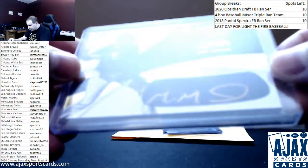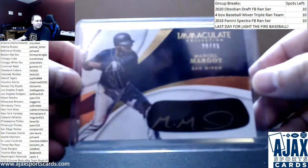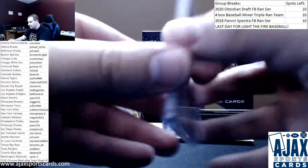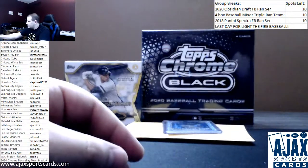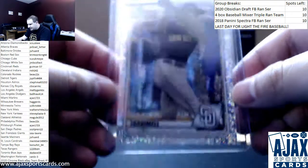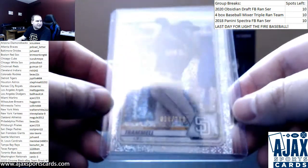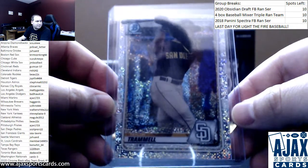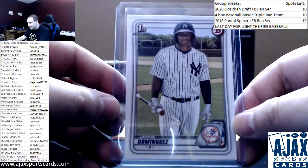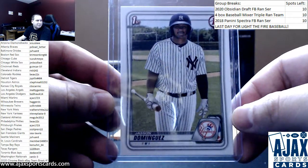Immaculate auto, Manny Margot, 39 of 49 — then on the Padres, now on the Rays, from 2017 Immaculate. Next up, a refractor from 2020 Bowman: Taylor Trammell for the Padres, a Speckle refractor — yes, that is what they are called — numbered to 299. And a first Bowman paper, Jasson Dominguez for the Yankees. It's been a long time since we pulled one of those.